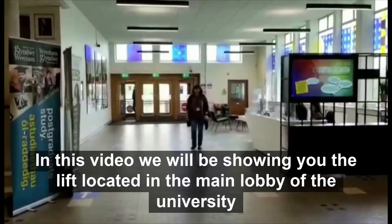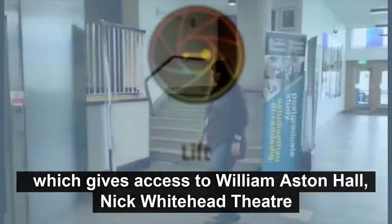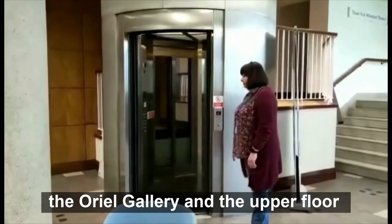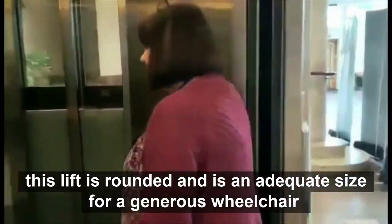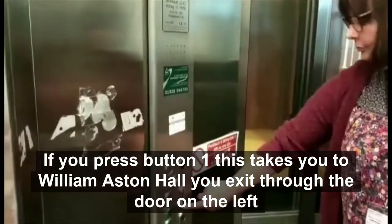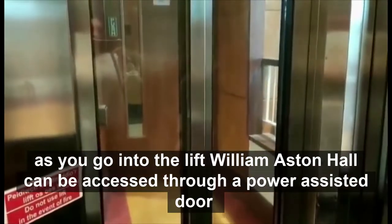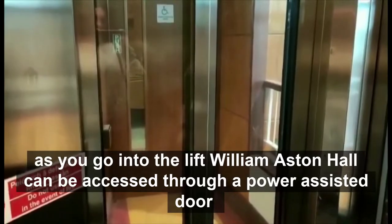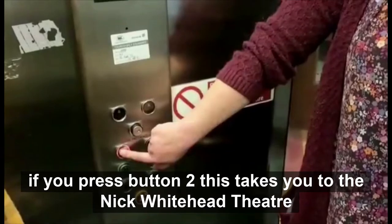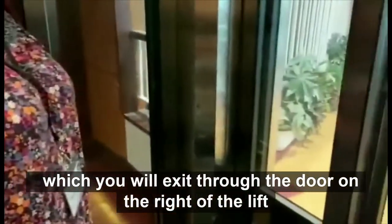In this video we will be showing you the lift located in the main lobby of the university which gives accessible access to William Aston Hall, Nick Whitehead Theatre, the Oriel Gallery and the upper floor. This lift is rounded and is an adequate size for a generous wheelchair. If you press button 1 this takes you to William Aston Hall. You exit through the door on the left as you go into the lift. William Aston Hall can be accessed through a power assisted door. If you press button 2 this takes you to the Nick Whitehead Theatre, which you exit through the door on the right of the lift.